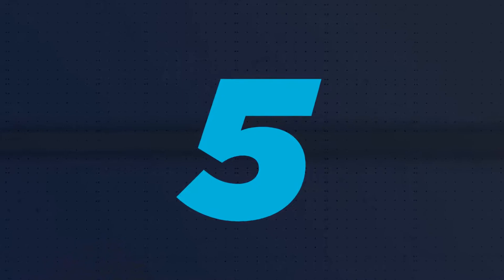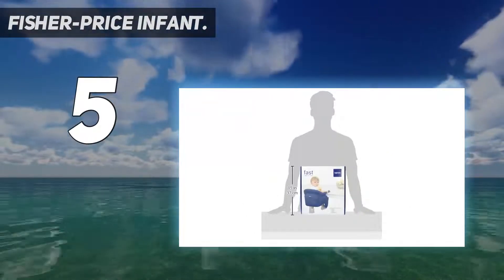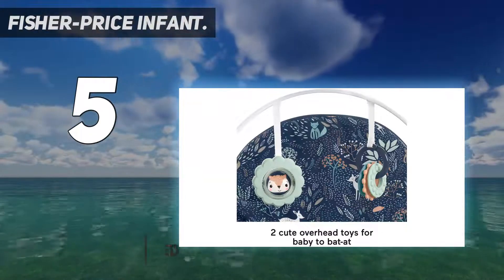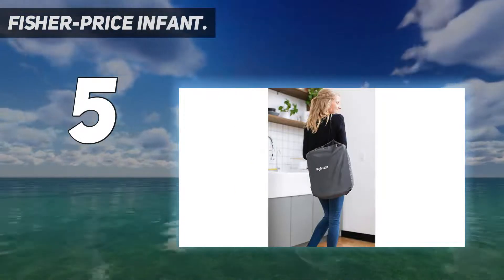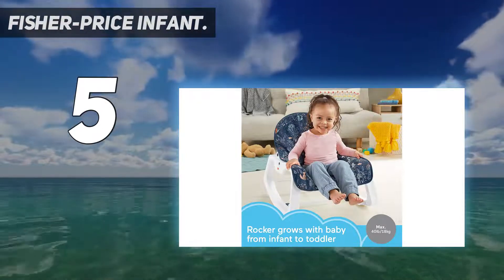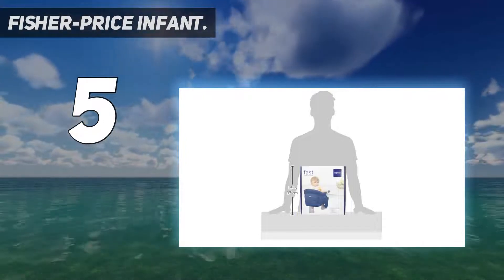Starting at number 5: the Fisher-Price Infant to Toddler Rocker Chair, also known as the da-poo-poo chair in our house as well as many friends' homes. We've all marveled at the sorcery of this affordable baby rocker chair and can't quite figure out how it has the same effect on all of our babies. While most of the prints are a complete eyesore, though they've gotten better recently, something about its positioning just causes babies to fart and poo like a charm.